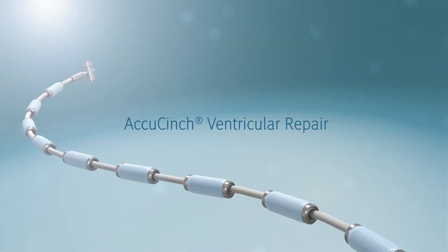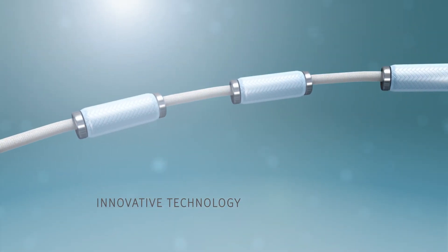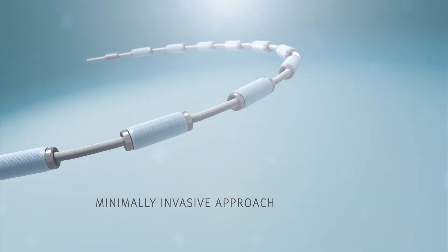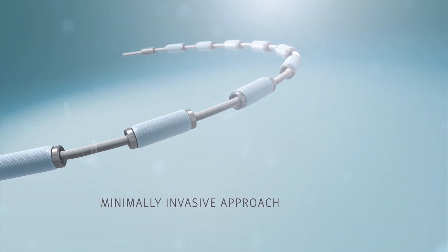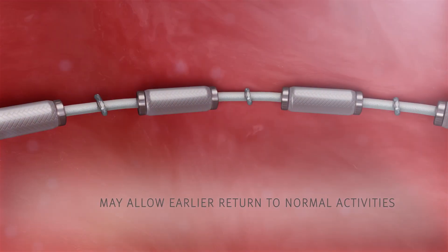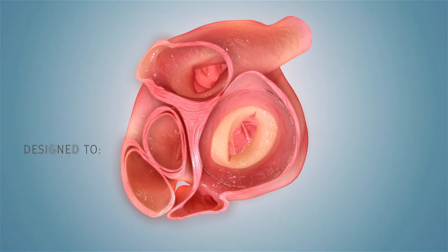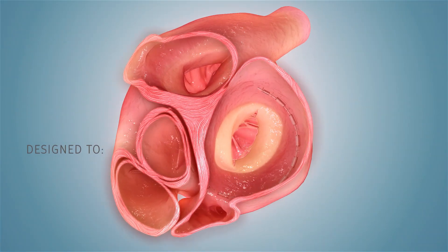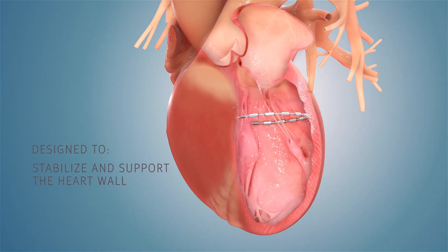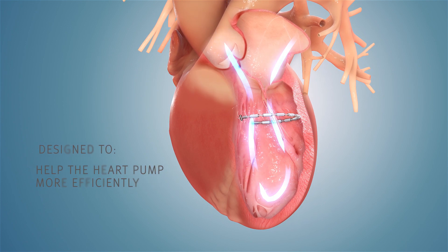The AccuSynch ventricular repair procedure is based on innovative technology enabling heart failure treatment with a minimally invasive approach, which may avoid open-heart surgery, allow for faster recovery times, and result in an earlier return to normal activities. The procedure is designed to precisely place the AccuSynch implant into the heart with a goal of stabilizing and supporting the heart wall and helping a patient's heart pump more efficiently so that they can feel better.